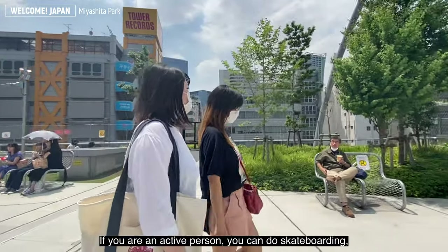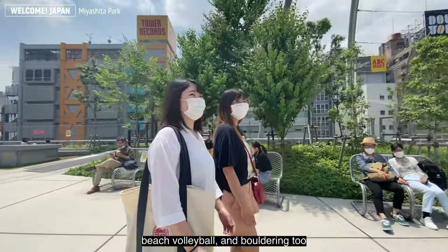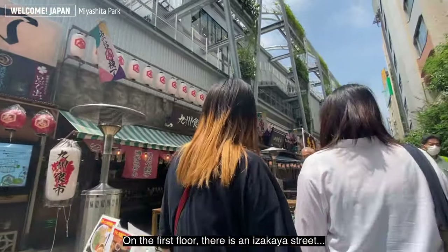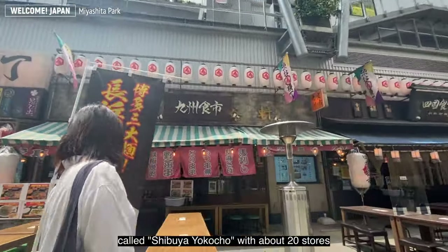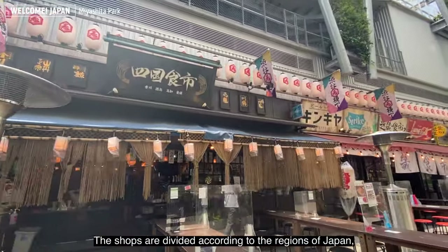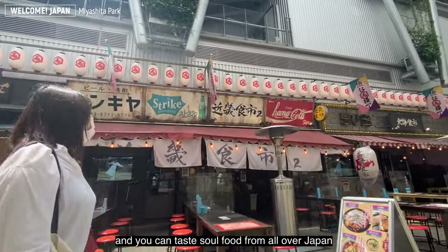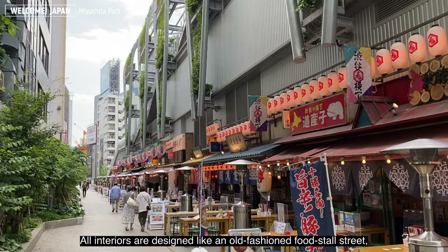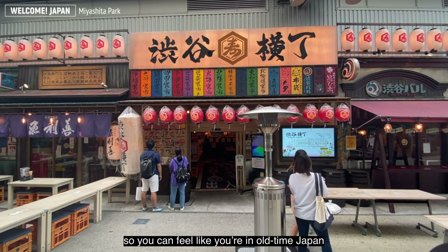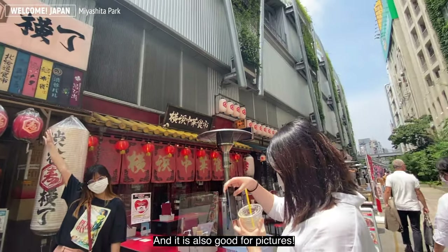If you are an active person, you can do skateboarding, beach volleyball, and bouldering too. On the first floor, there is an izakaya street called Shibuya Yokocho with about 20 stores. The shops are divided according to the region of Japan, and you can taste soul food from all over Japan. All interiors are designed like an old-fashioned food stall street, so you can feel like you are back in old Japan — and it's also great for pictures.